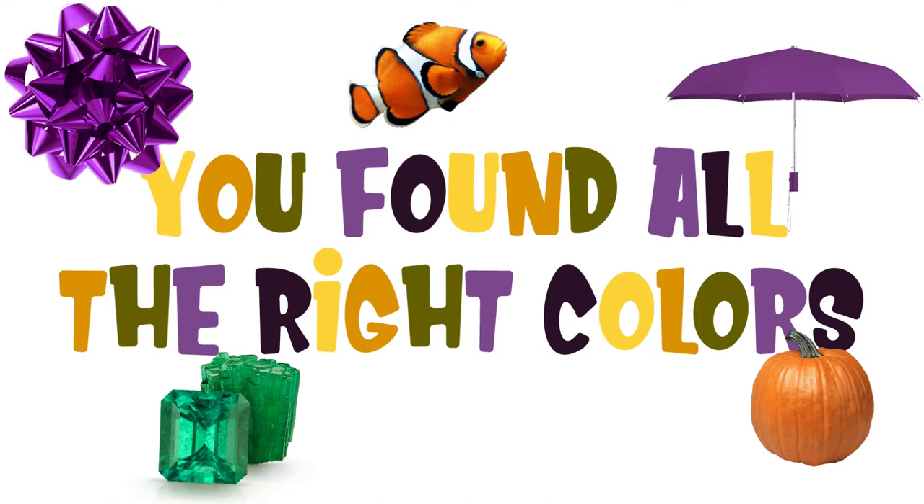Good job, Sprouts! That was so much fun! You found all the colors! You're good at finding things! See you next time!